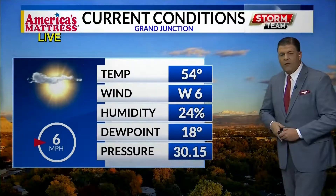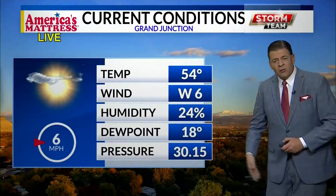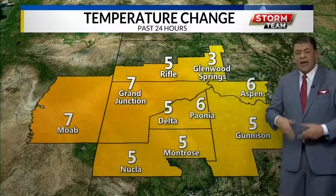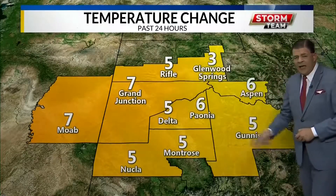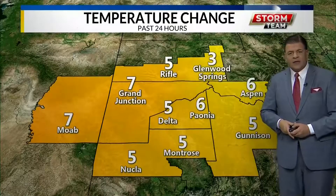54 winds west at 6. Humidity 23. Dew point 0.18. Pressure rising down here in the valleys at 30.15. Temps in the high country just about freezing, but thanks to what's known as wet bulb — which I'll explain later tonight at 10 o'clock — you can still get snow at 34 and 36. For the rest of us, upper 40s to low 50s, upper 50s on the Utah side. Good 5 to 7 degrees cooler in every location due to a decent amount of sunshine.